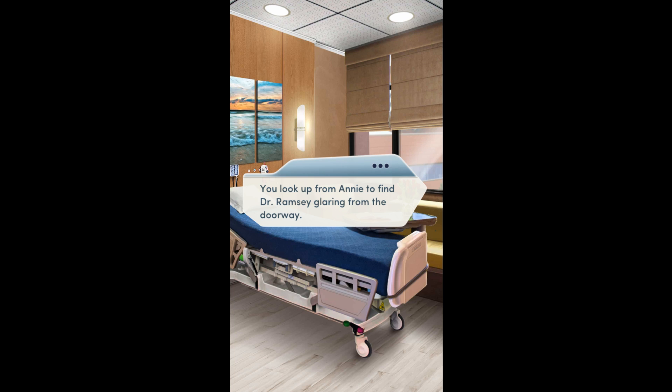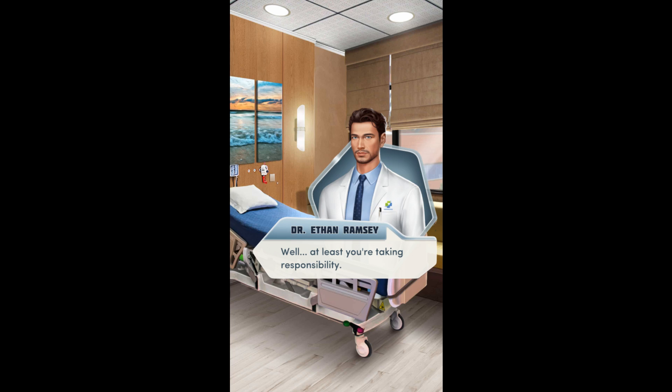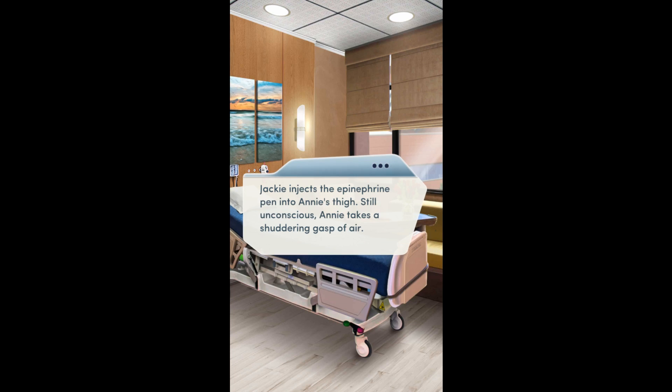You look up to find Dr. Ramsey glaring from the doorway. Dr. Ramsey — she was allergic to the antibiotics I prescribed. Well, at least you're taking responsibility. Sometimes patients don't know their own allergies. That's why you always have to be cautious. Jackie injects the epinephrine into Annie's thigh. Still unconscious, Annie takes a stuttering gasp of air.